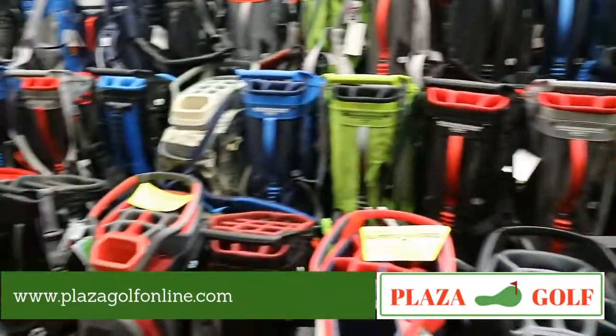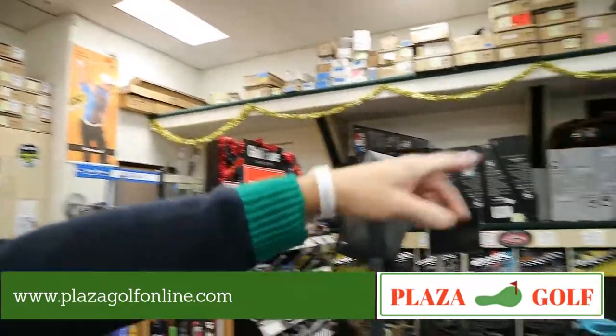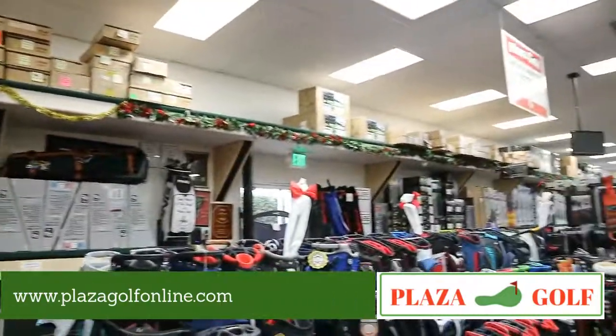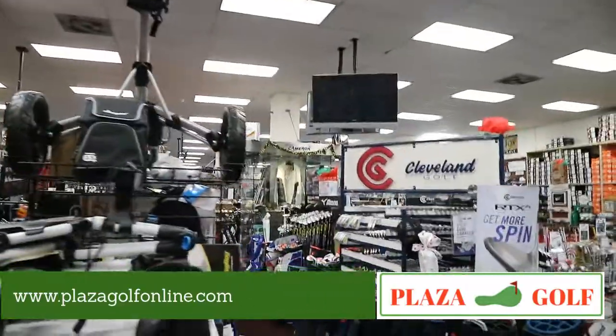Coming into this area, we've got golf bags on the left along with some travel covers over here and over there. We've also got wedges here from all the different companies — Cleveland, Vokey, Mizuno, and the Jaws from Callaway.